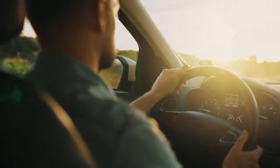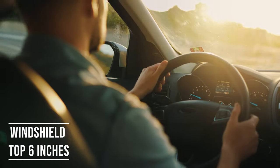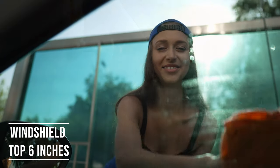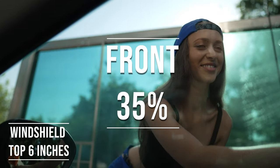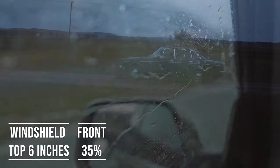Firstly, if you're driving a sedan in Nebraska, you're allowed to tint the top six inches of your windshield. This rule is there to ensure you have clear visibility, which is crucial for safe driving. Moving on to the front side windows, the law is quite specific here — these windows must let in over 35% of light. It's a safety measure to make sure drivers can see well and also to allow law enforcement to see inside the vehicle.